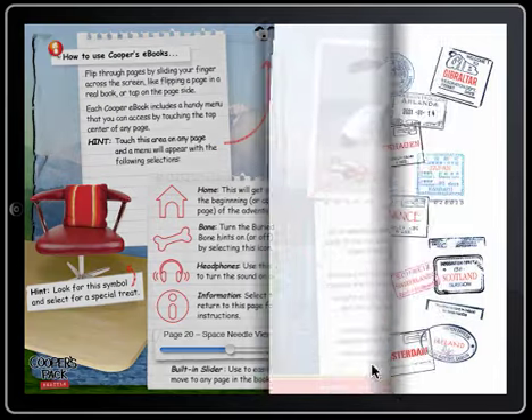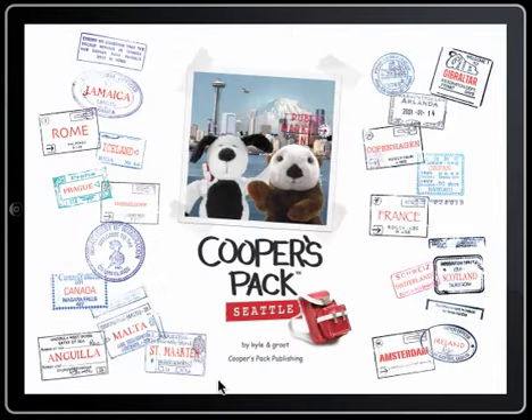Flip through pages by dragging the side of each page across, or simply click on the side and the next page will turn.